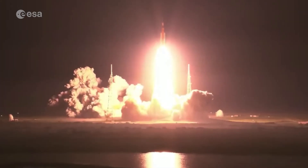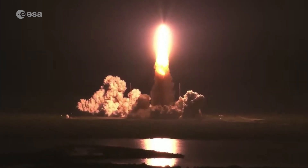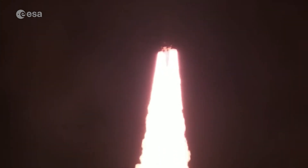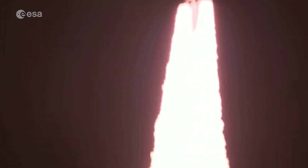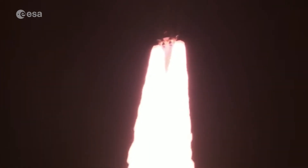All four RS-25 engines on the core stage and two solid rocket boosters now propelling the vehicle at 128 miles per hour. Hearing good control on the roll from teams in Mission Control Houston — all good calls so far.